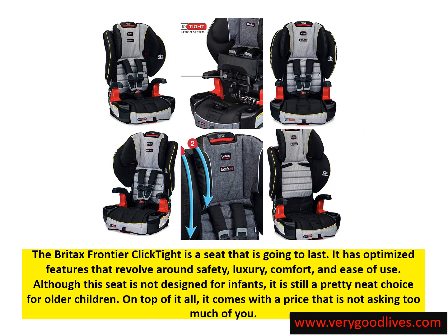The Britax Frontier ClickTight is a seat that is going to last. It has optimized features that revolve around safety, luxury, comfort, and ease of use. Although this seat is not designed for infants, it is still a pretty neat choice for older children. On top of it all, it comes with a price that is not asking too much of you.